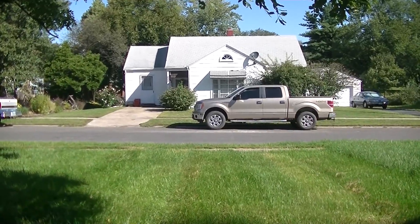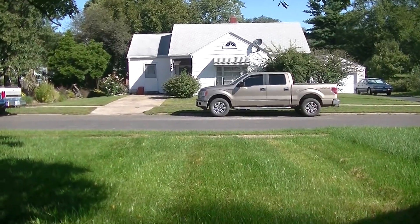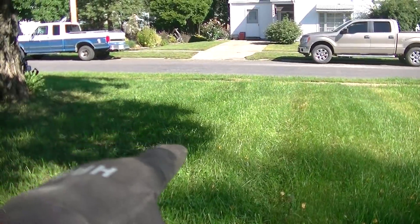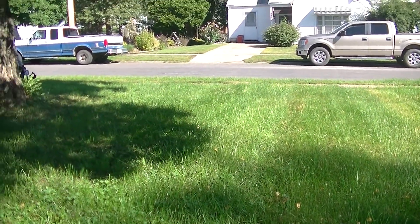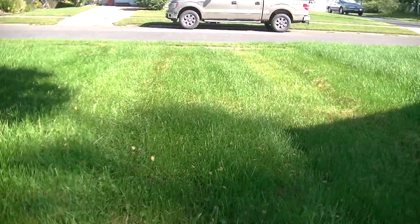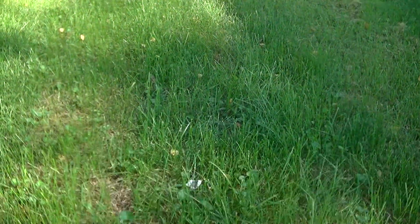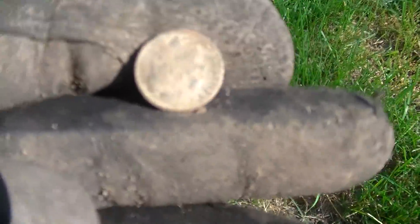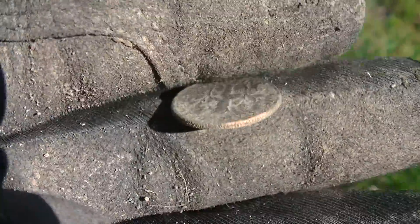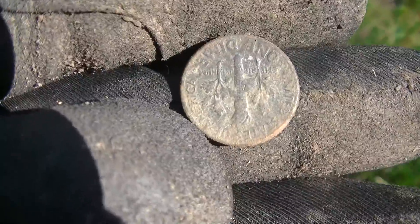Mike got us permission at the house across the street as well, which we figure is just as old. I'm kind of at a disadvantage - I have a huge area right here that's an overload signal. Something big underground. Working my way down, I had a 12-43, 12-44 signal and it came out of this hole as a clad dime. Some money adds up.